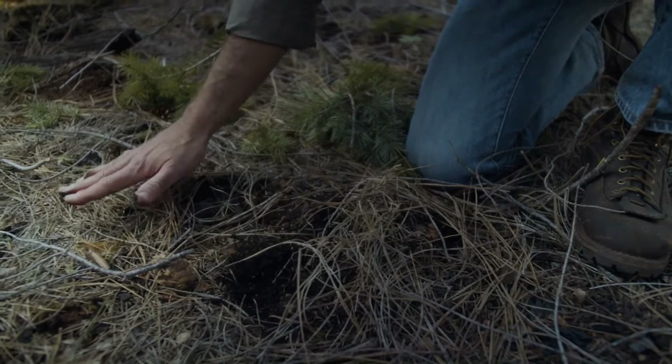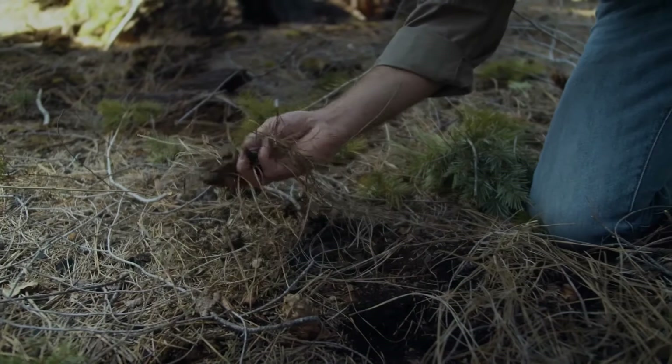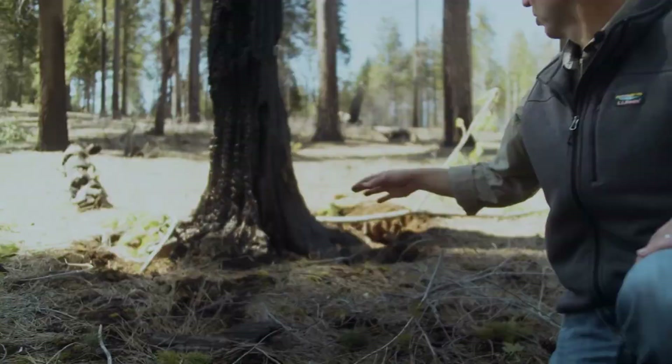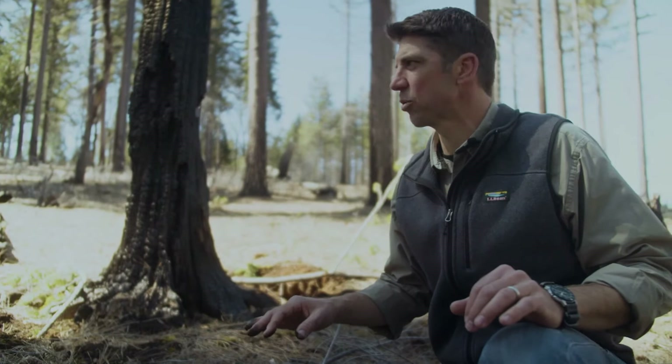Moving above the duff layer, we do have some surface fuels here — a lot of this is deposition following the last prescribed fire, so we're looking at about two-and-a-half years of needle deposition. But even at that, it's still not very thick. Looking at the woody component of the surface fuels, it's just not there — you see a big log every once in a while, but from a continuity standpoint we're nowhere near what we were at in the control unit.